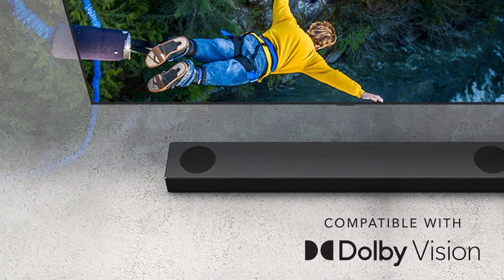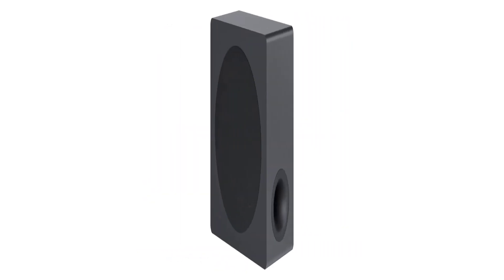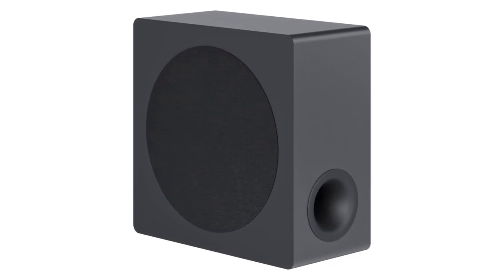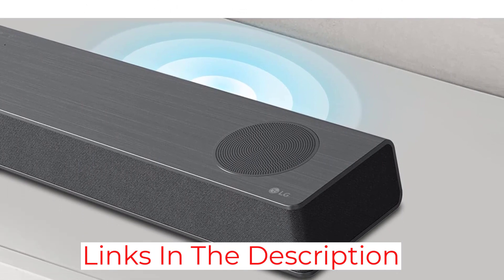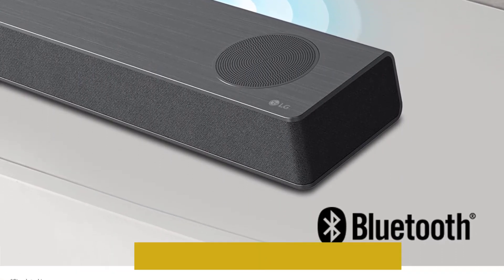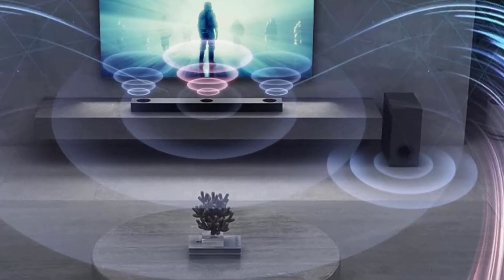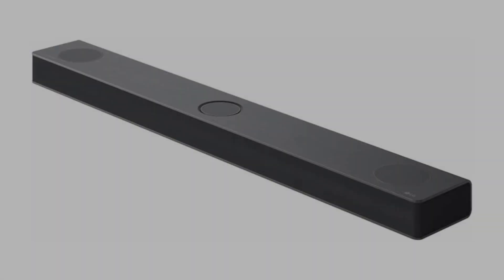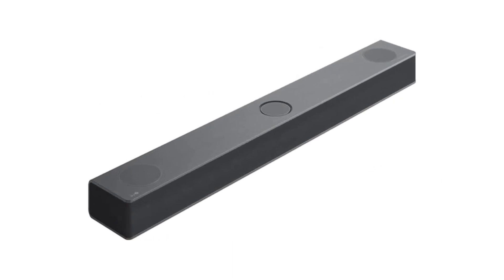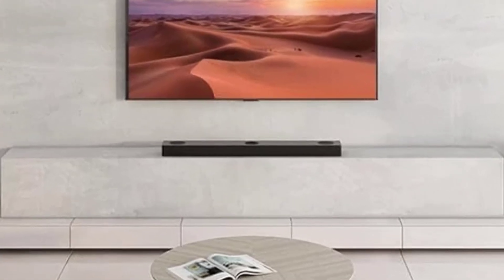This Dolby Atmos soundbar supports many audio formats commonly found on streaming platforms and Blu-rays, including Dolby Digital. However, since it's a 3.1.3 setup, it has to down-mix surround content into stereo to play it. The resulting sound is less lifelike, and audio seems like it's just coming from speakers placed in front of you rather than from all around your room. Fortunately, you can add-on satellites like the LG S80QR if you want to improve its surround performance down the line. This model may be a better value if you don't watch much surround content.